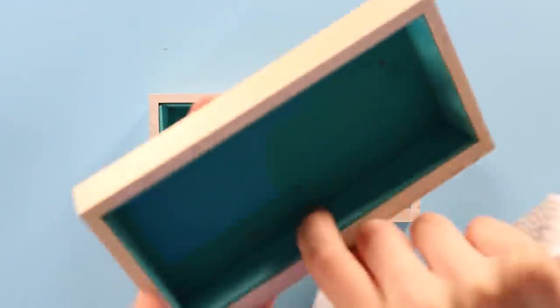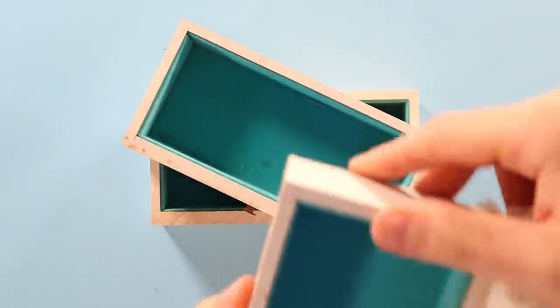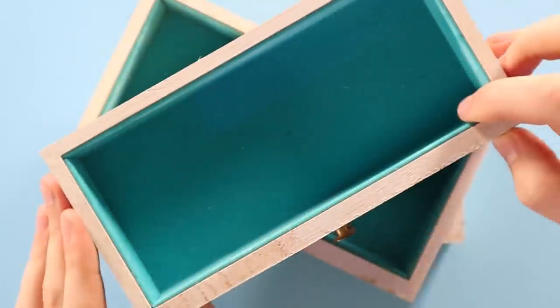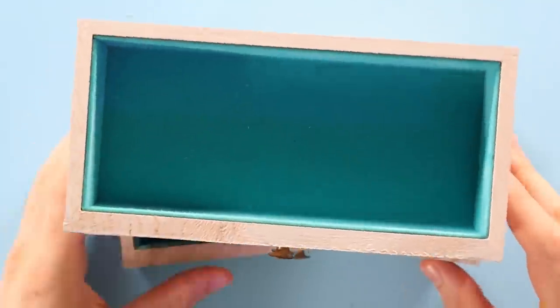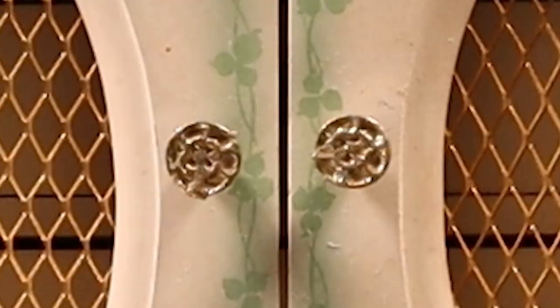The inside of the drawers are all lined with this wonderful aquamarine velveteen. I don't mind it, especially because I really don't want to gut it and have to reupholster everything. That's a little above my pay grade. Honestly it's not in bad shape. We're keeping it. The aquamarine velveteen is here to stay whether I like it or not.